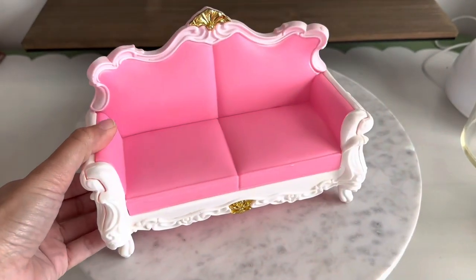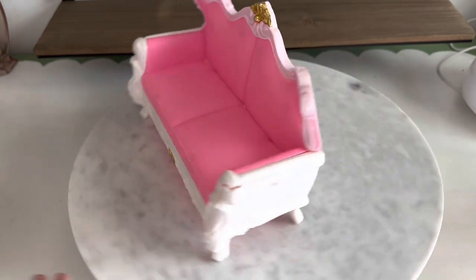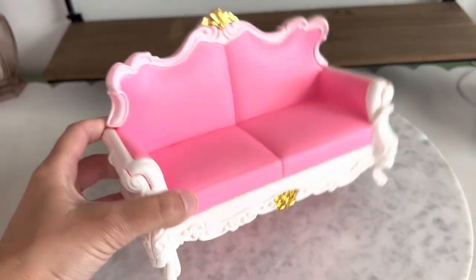First up, I'm so excited about finding this pink fabulous Barbie couch! My plan is to maybe use this to display jewelry items in my Whatnot live auctions. I just had to have it. Next is something a little more serious.